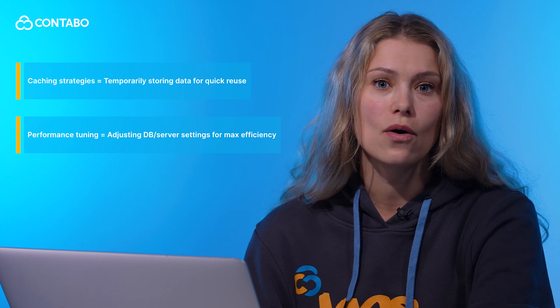Then we've got caching strategies — temporarily storing data for quick reuse. And finally, performance tuning by adjusting database or server settings. Let's get down to it.